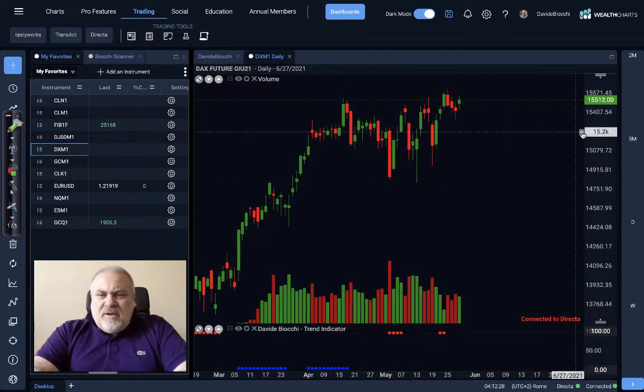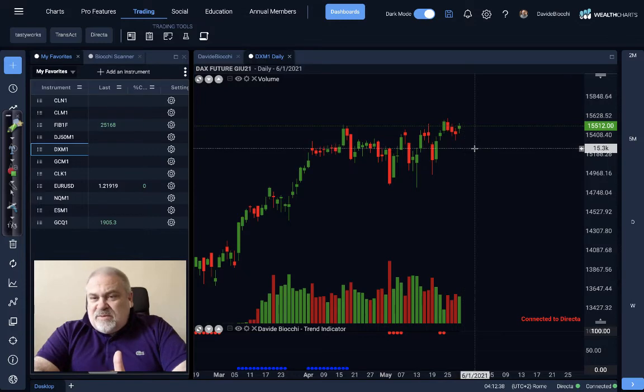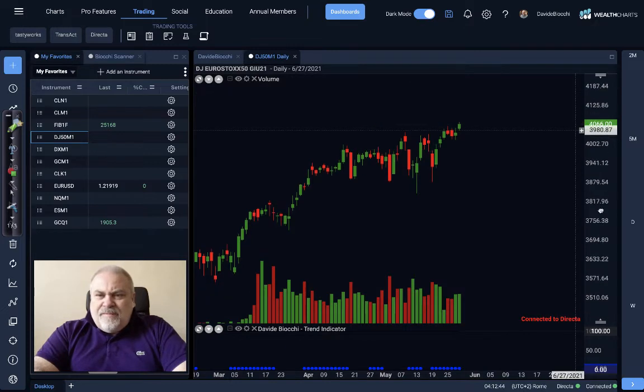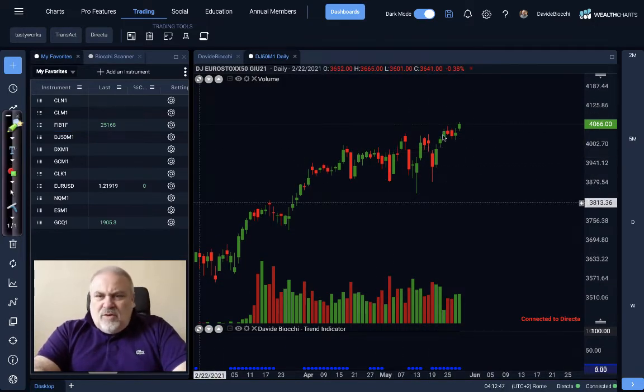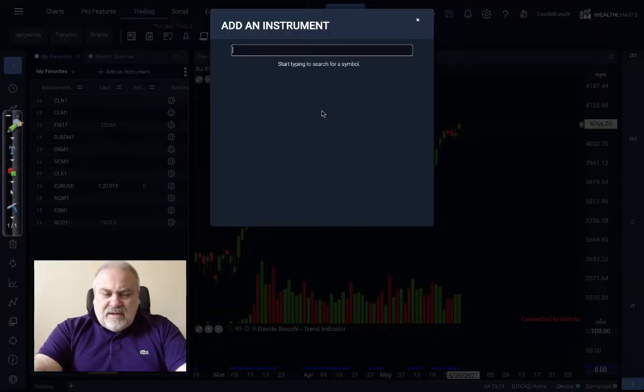Let's have a look at the European stock indices, like the DAX, which was unable to reach again the previous historical high but is really in good shape, especially after Friday's session. The best one in Europe is for sure the Eurostoxx 50, able to do a breakout after one week, moving really over this price and overtaking 4,050. This is really important because the next resistance will be the historical high around 4,600, which we last saw in 2007.